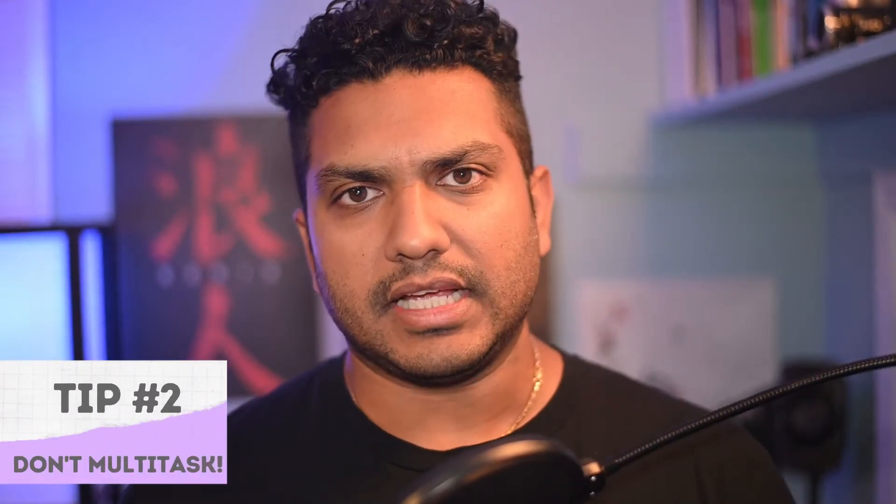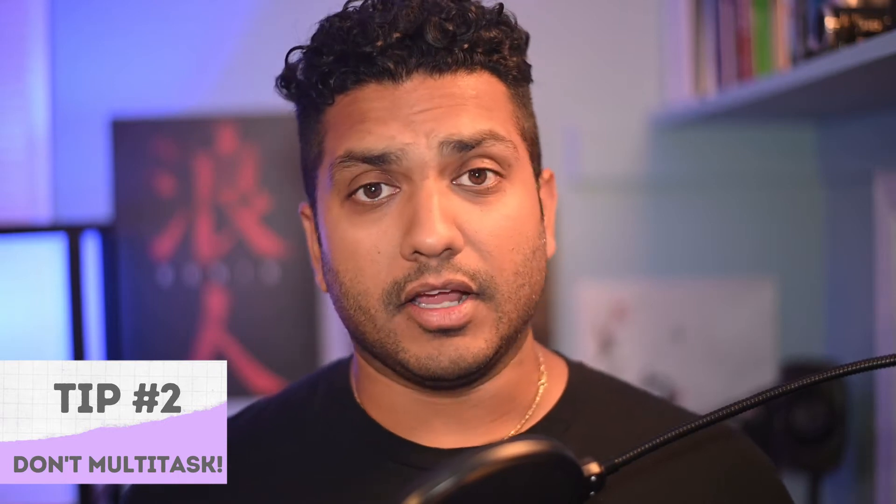Tip number two: please do not multitask. It's very obvious when you're multitasking on a Zoom call. Your eye contact goes all over the place — you're looking at stuff off to the side, surfing over here, your phone's down here. You might try to put your phone next to the camera so people can't see what you're doing, but it's obvious.